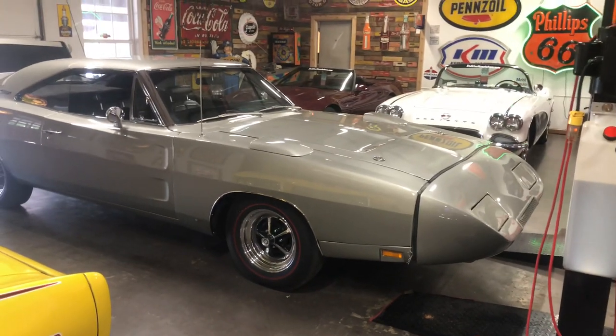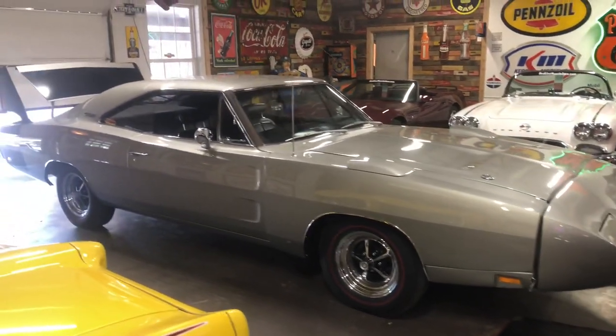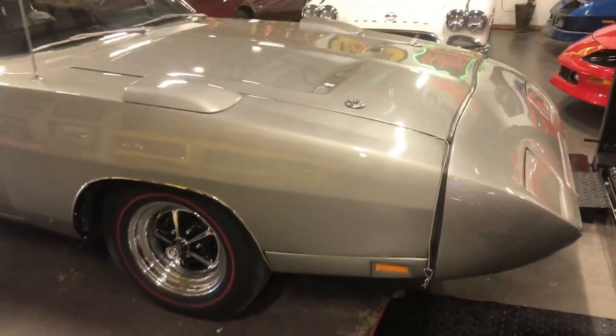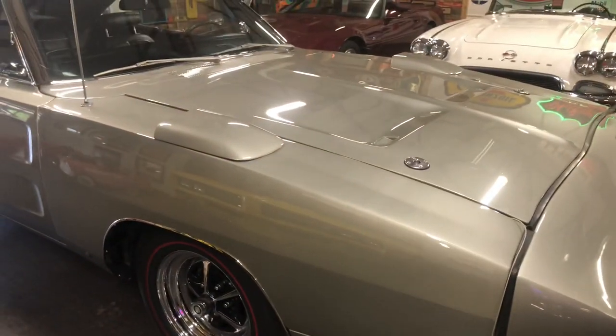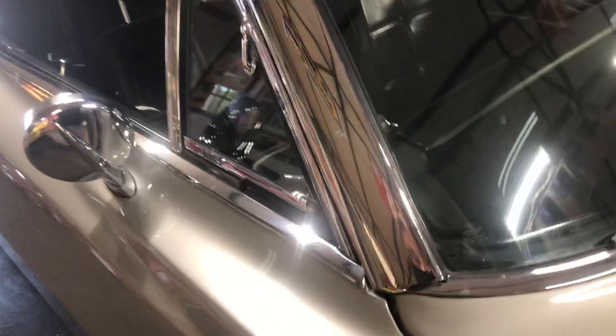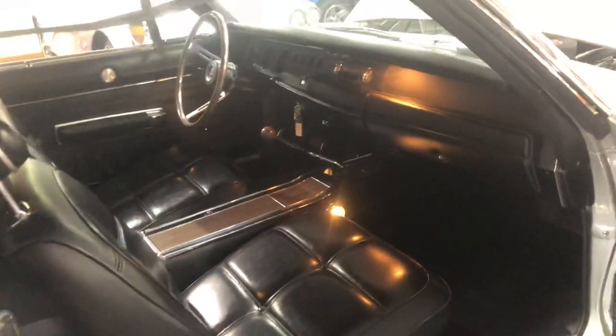Hey everybody. 1969 documented Govier certified Daytona, number matching 440, 4 speed. This car is A4 Silver. It has the deflectors. It has been rotisserie restored. It is beautiful inside and out. It is on the Daytona registry.